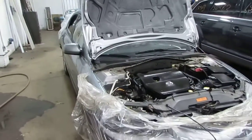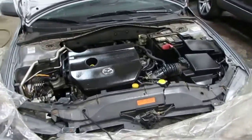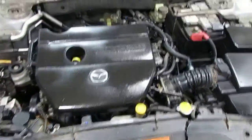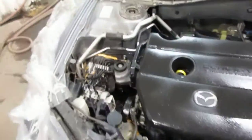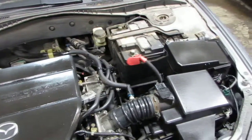Good morning and welcome to Tom's Foreign Auto Parts video portion of our inventory. Here we have a 2006 Mazda 6. This vehicle has a 2.3 liter California emissions engine, as well as a 5-speed manual transmission, cruise control, and anti-lock brakes.